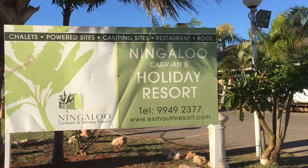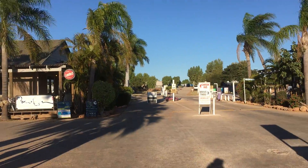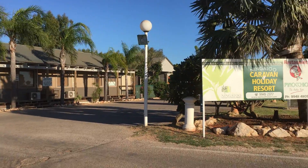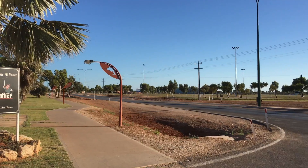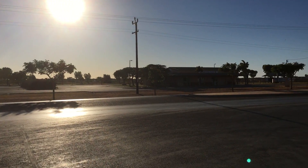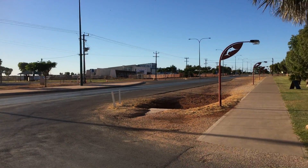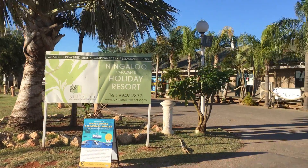Welcome everybody. We've arrived at Ningaloo Caravan and Holiday Resort here in Exmouth on the West Australian coast — it's around about mid-coast. This is our second night. It's about 7:30 in the morning so things are fairly quiet. I'm looking into the sun. This is the Exmouth Visitor Centre just there.